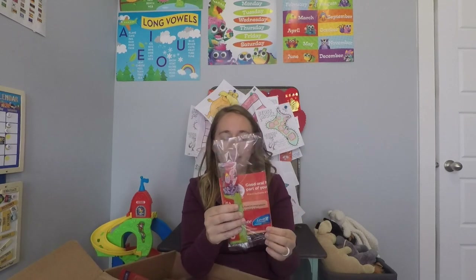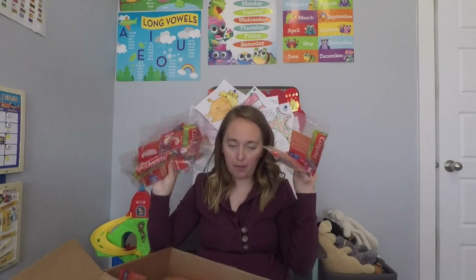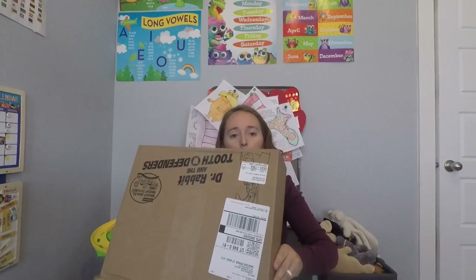It also includes 25 toothbrushes, a little sample of toothpaste, and a worksheet that tells kids how to take care of their teeth. I thought that would be really cute for one of our little preschool groups. That's Dr. Rabbit and the Tooth Defenders — if you teach a group of children from pre-K through third grade, you can apply to be on their wait list. I applied and got it three weeks later, so I'll link that below.